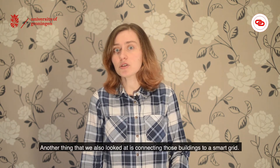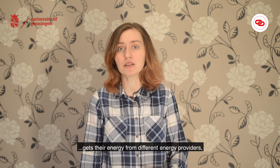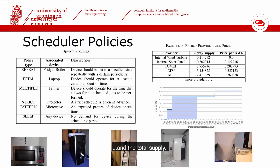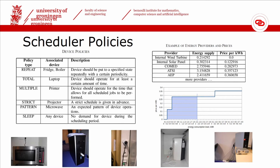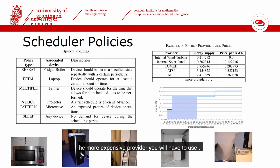Another thing that we looked at is connecting those buildings to a smart grid. A building connected to a smart grid gets its energy from different energy providers, including potentially its own internal resources such as solar panels. The price of energy can vary depending on the time of day, the total supply, and how much energy you consume at a single moment. As you can see in the graph on the right, the more energy you need at the same time, the more expensive a provider you will have to use, since the cheaper ones will not be able to cover your needs.